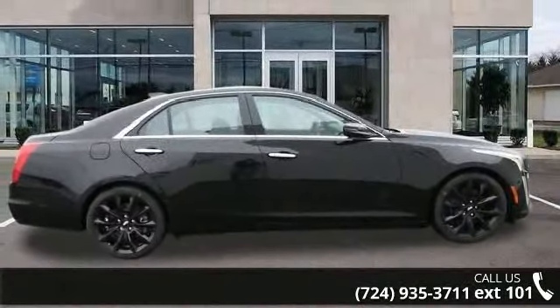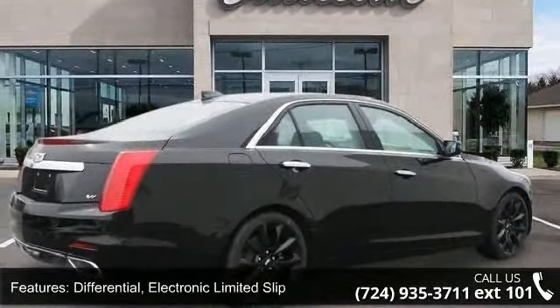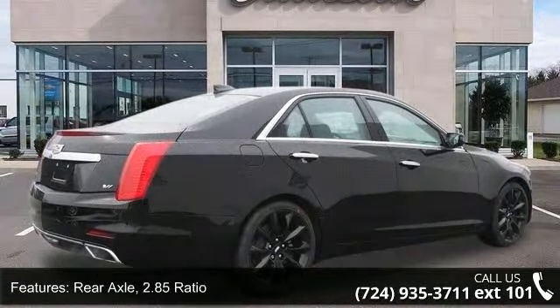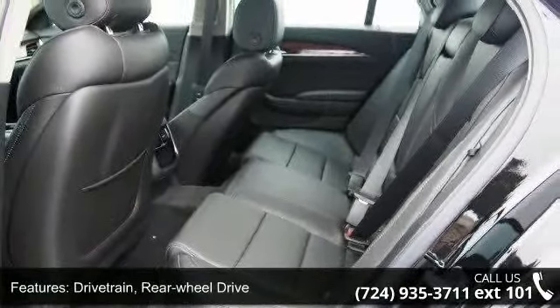Some of the top features included with this vehicle are: differential, electronic limited slip, rear axle, 2.85 ratio, drivetrain, rear wheel drive, cooling system, extra capacity.